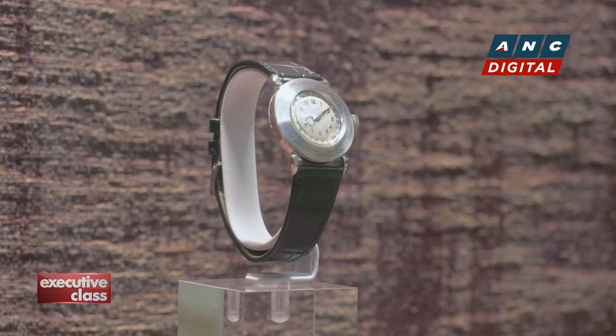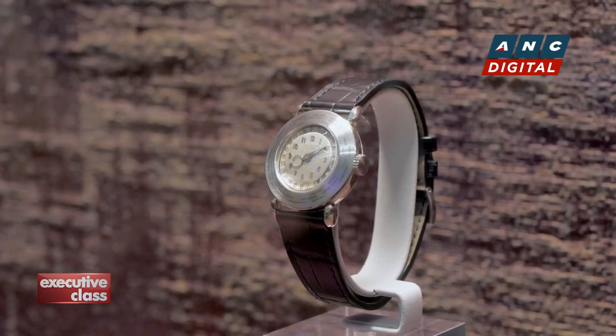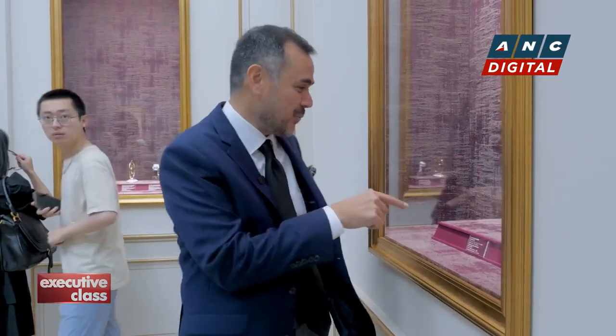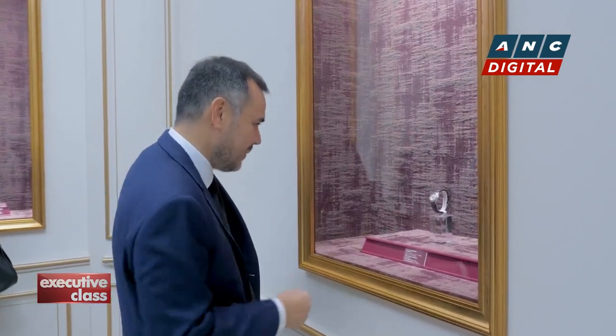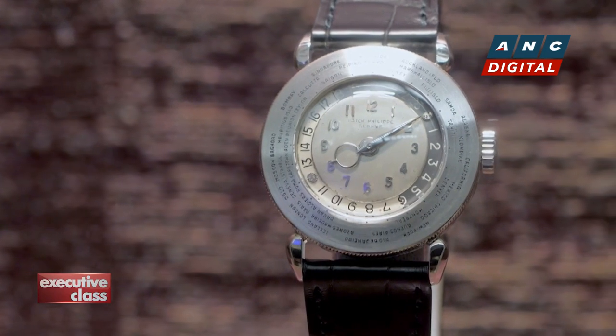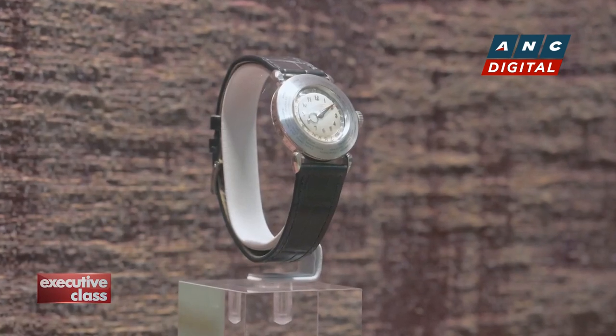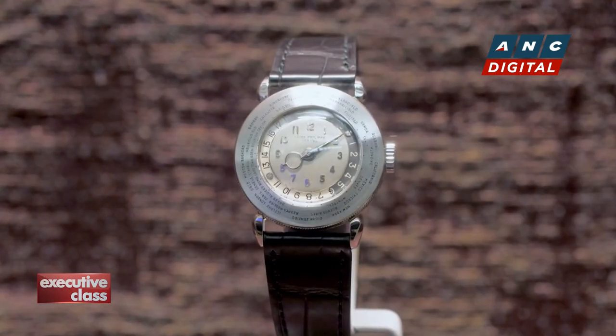One of the rarest Patek Philippe watches, and among the earliest traces of Japan, is on display here. During the Edo period, Western clocks and watches pretty much disappeared from the scene, only to return during the Meiji period. This piece illustrates the popularity of Western watches after the Meiji Restoration — it's a world timer from 1939, made by Patek Philippe, and lent to the exhibition by a local collector.